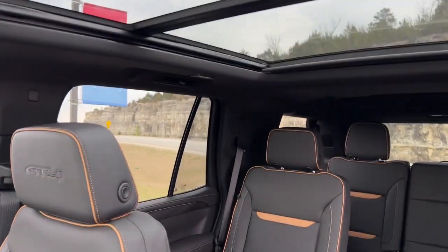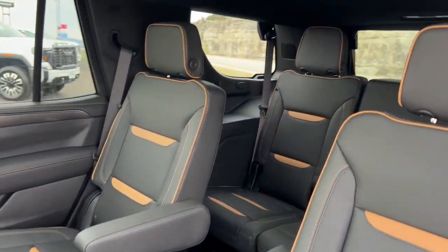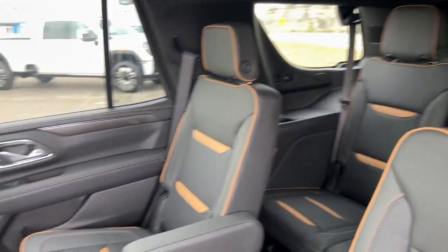Feel relaxed and in control when you're behind the wheel of this well-equipped Yukon. Treat yourself to a test drive today — our staff will toss you the keys and give you an outstanding customer experience.